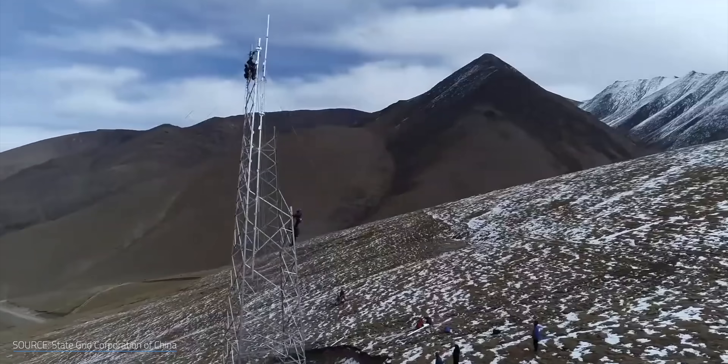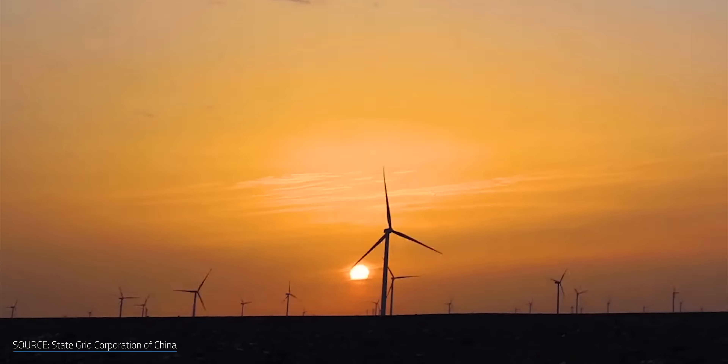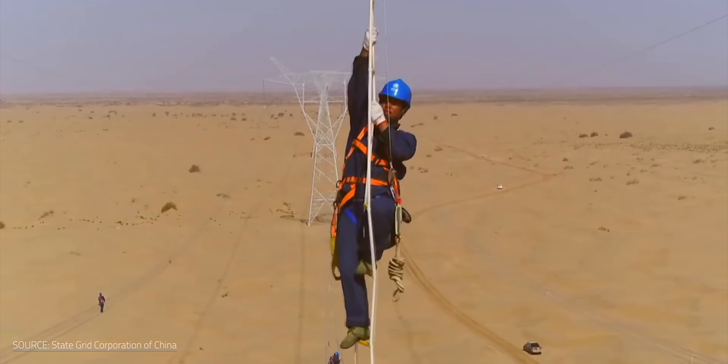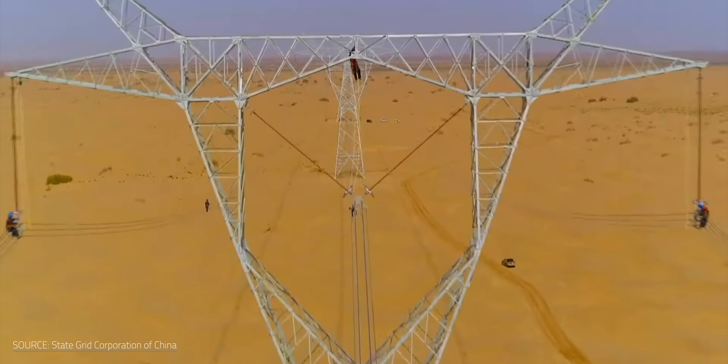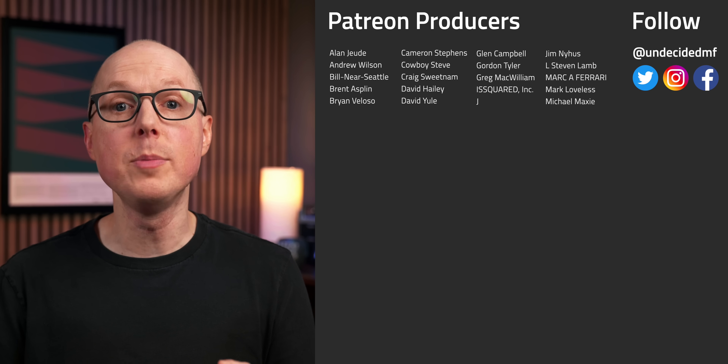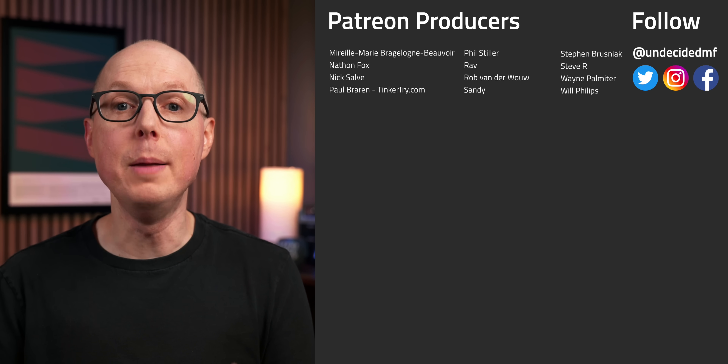Ultimately, I hope China doesn't let these speed bumps hinder the very impressive green energy momentum they're accruing. And I hope the rest of us can take lessons learned from Gansu and apply them to our own wind energy projects. If we're going to hit our 2030 or even 2060 climate goals, there's not a lot of time to waste. Do you think other countries like the US can and should replicate the success of what China is doing? Jump into the comments and let me know. And be sure to listen to my follow-up podcast, Still To Be Determined, where we'll keep this conversation going. Thanks as always to my patrons for your continued support, and a big welcome to my new producer Sandy. I'll see you in the next one.